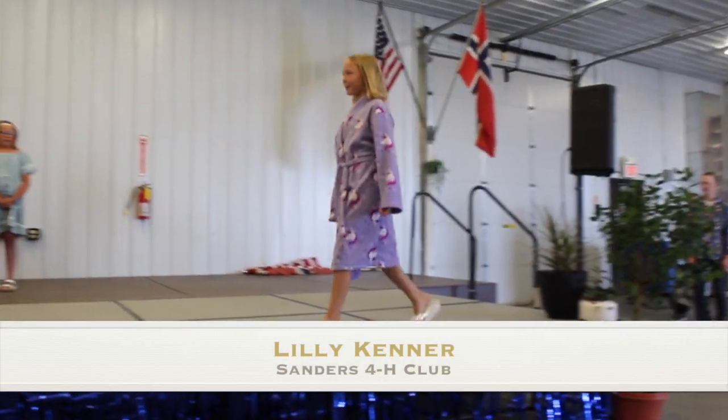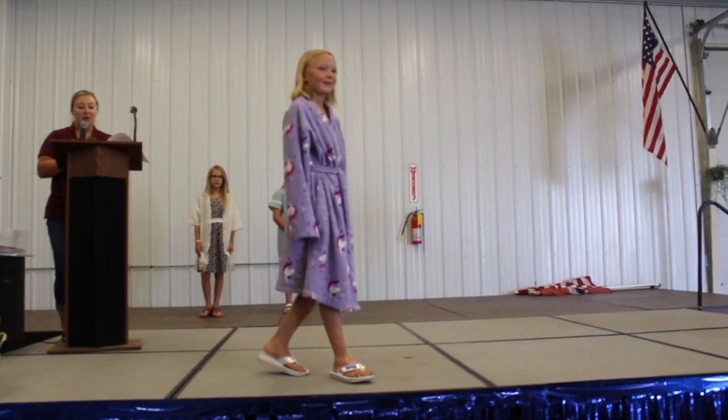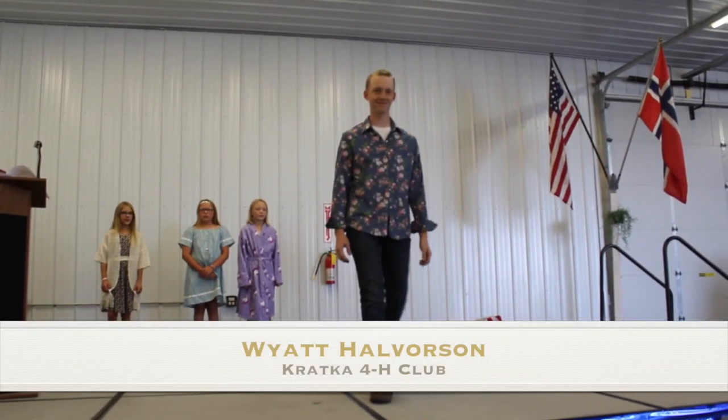Lily said this is the first robe she has ever had and she is so happy with how it turned out. She likes it so well that she even plans on sewing one for her little sister Daphne.